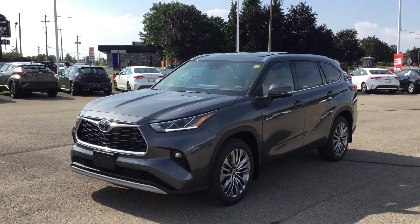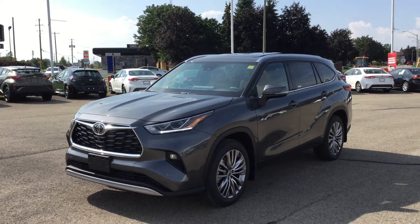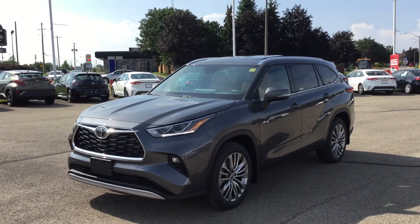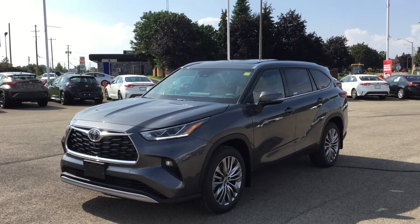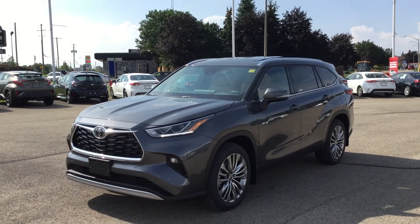Hey everyone, welcome back to Thousand Islands Toyota located at 555 Stewart Boulevard in Brockville, Ontario. I'm Rachel and today I'm going to be showing you the 2021 Toyota Highlander Limited Platinum all-wheel drive model.